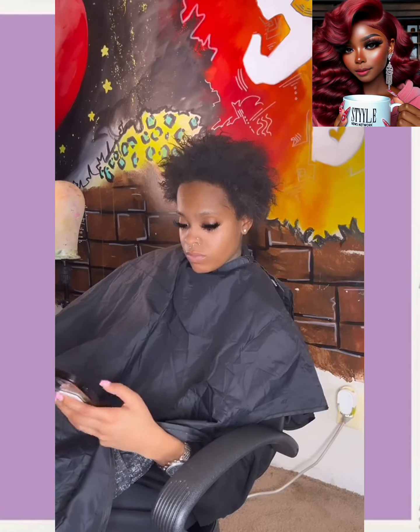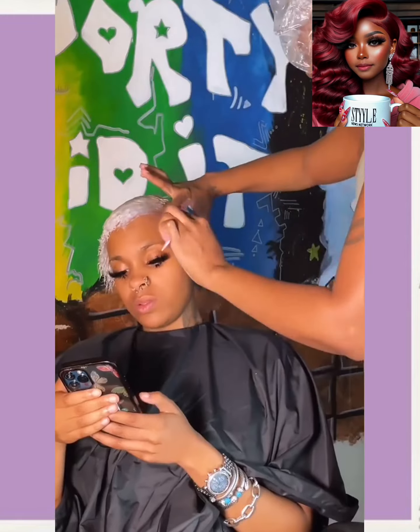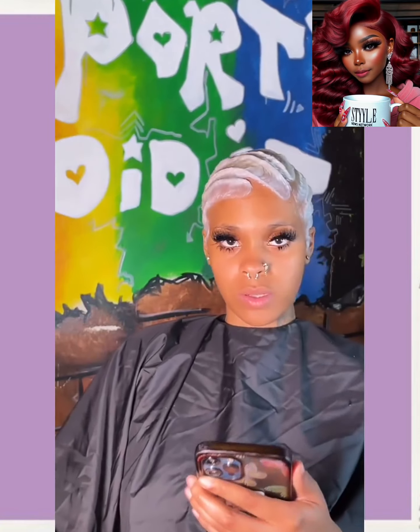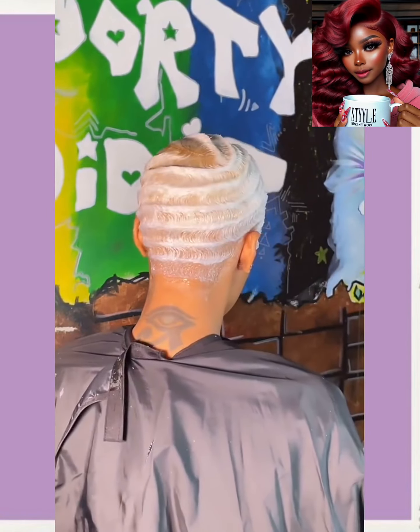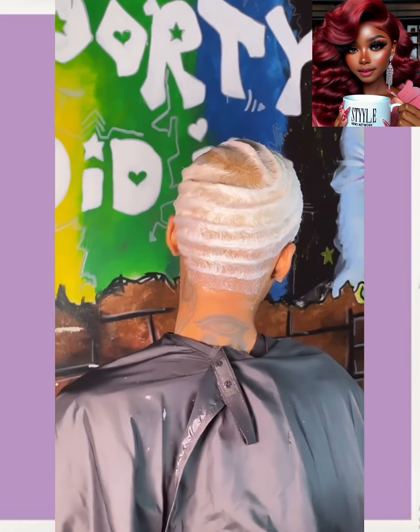Then we jump right into another hair transformation. Now she does actually end up going platinum. She gets a nice little finger wave pixie style here. So beautiful. Y'all already know this is still one of the hottest trends for 2024. We've been seeing this look trending for the past couple of years now. I don't think it's going to be stopping anytime soon, to be honest. Like it is just such a gorgeous style.